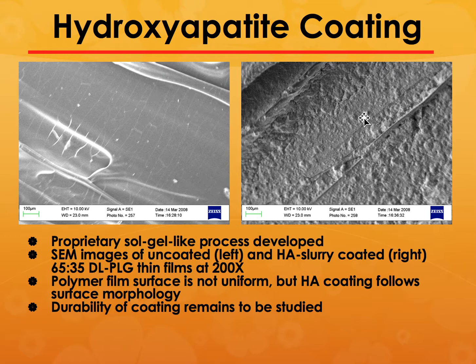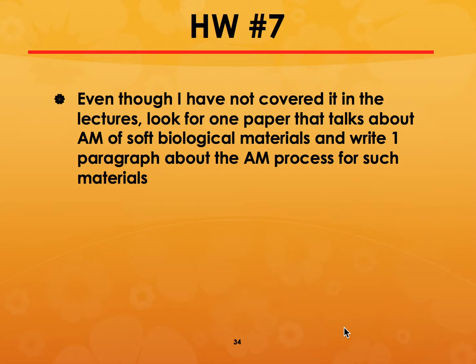These scaffolds had a nice, smooth, and uniform hydroxyapatite coating. The durability of the coating still needed further study — we stopped the test at that point. I would like you to find one paper that talks about additive manufacturing of soft biological materials and write one paragraph about the AM process for such materials.